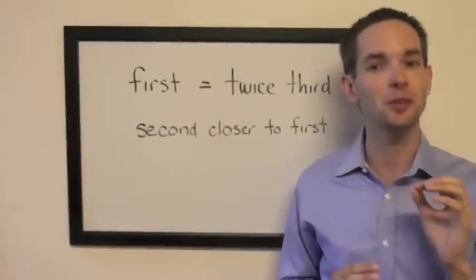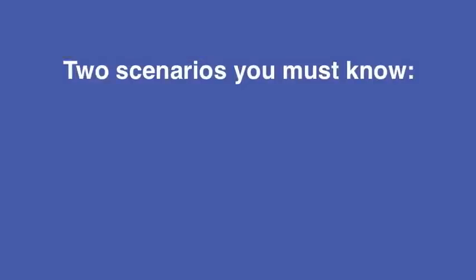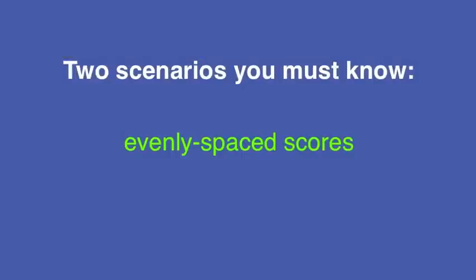Now let's look at the two that I'm going to suggest you memorize. The first one is called evenly spaced scores. This happens when the difference between first and second is the same as the difference between second and third — in other words, second is halfway between first and third.